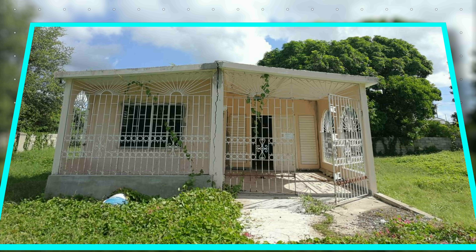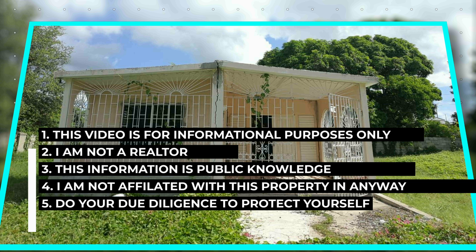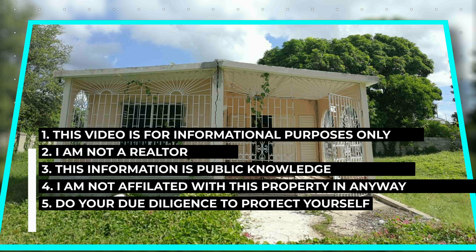Before we jump into this video, I just want to preface it: number one, this is for informational purposes only; number two, I am not a realtor; number three, everything that I'm going to show and tell you here is public information and I got it directly from the MLS platform. If you're wondering what the MLS platform is — MLS stands for Multi-Listing Service, and it is a database established by cooperating real estate brokers to provide data about properties for sale.